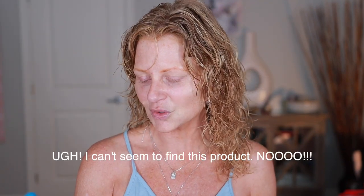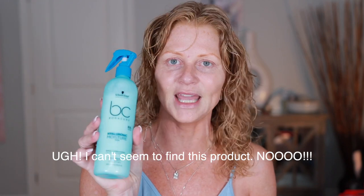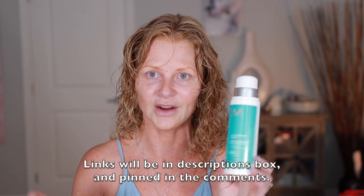The first product I use is the Schwarzkopf BC Bonacure — this is the Hyaluronic Moisture Kick, and it's bi-phase, kind of like the Lancôme or the L'Oreal makeup remover. So you have to shake it first and then lightly spray it on. I'll comb my fingers through it — I don't even touch a comb or a brush to my hair. Then I use the Moroccan Oil Curl Defining Cream. This is my favorite product for curly hair.